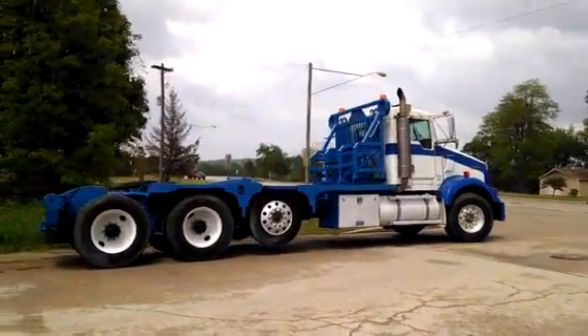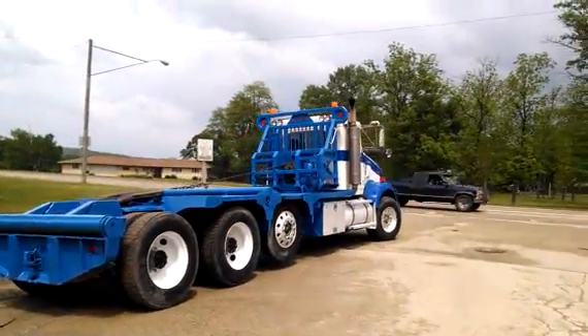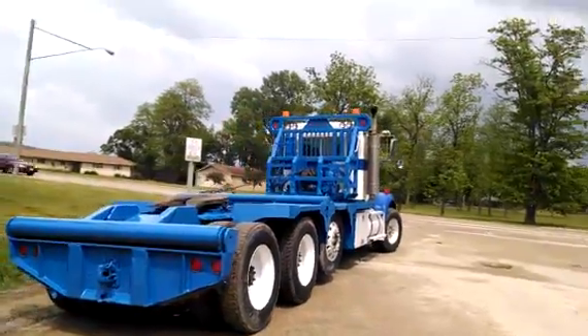Heavy duty winch, tail roll, adjustable rear tail roll, adjustable fifth wheel, headache rack, beacon lights, plug lights, single exhaust visor.